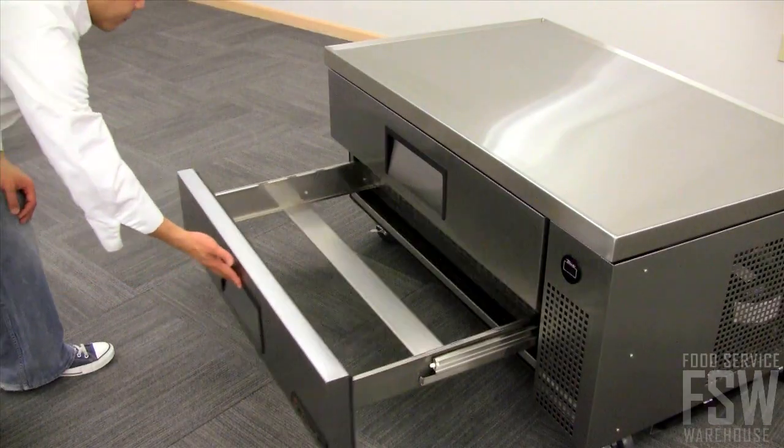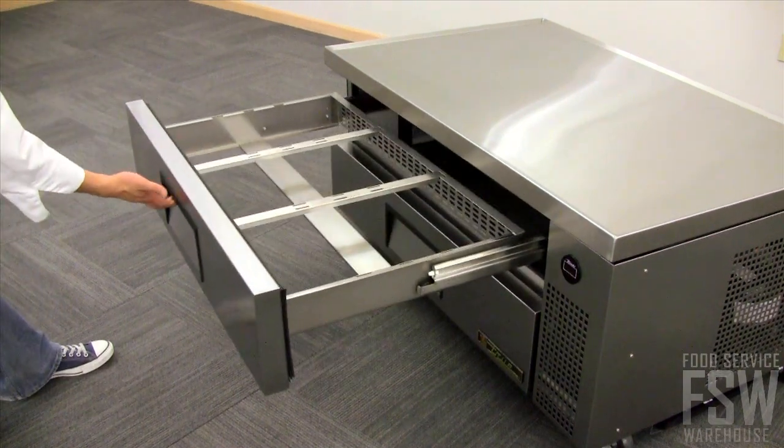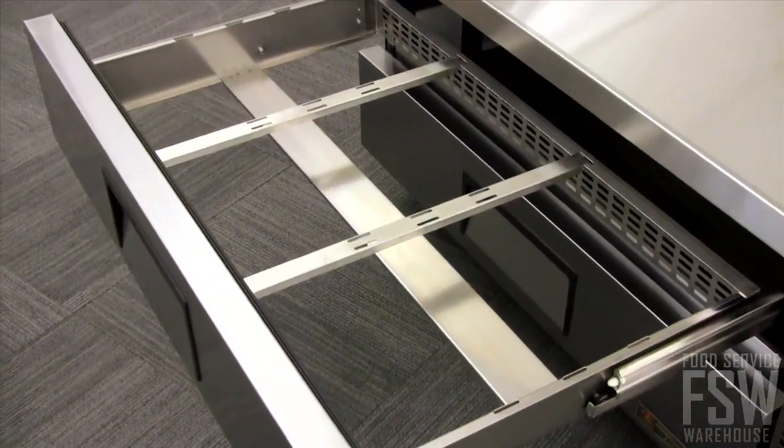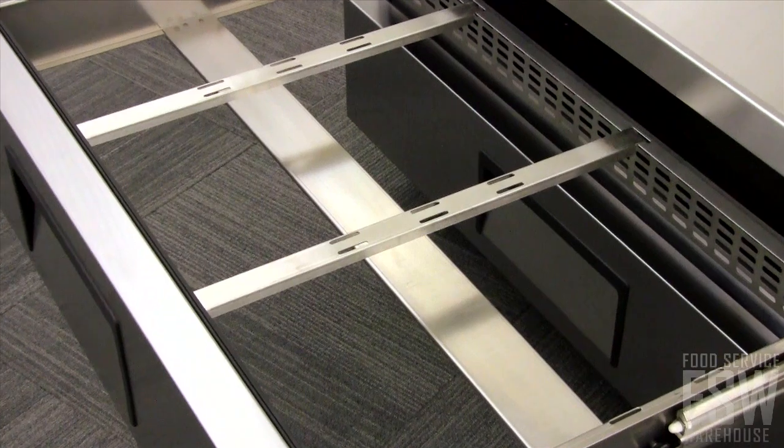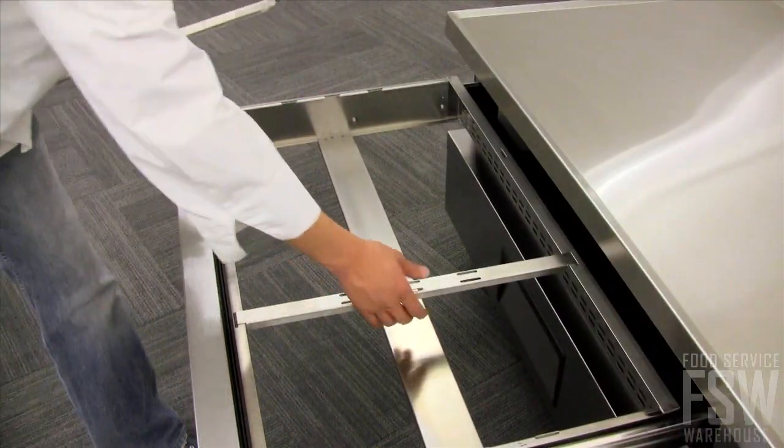Keeping the storage areas clean is easy. Each drawer can completely slide out on rollers without using tools. The drawer's interior has the capacity to store three 12-by-20-by-4 food pans and can hold up to 717 pounds.